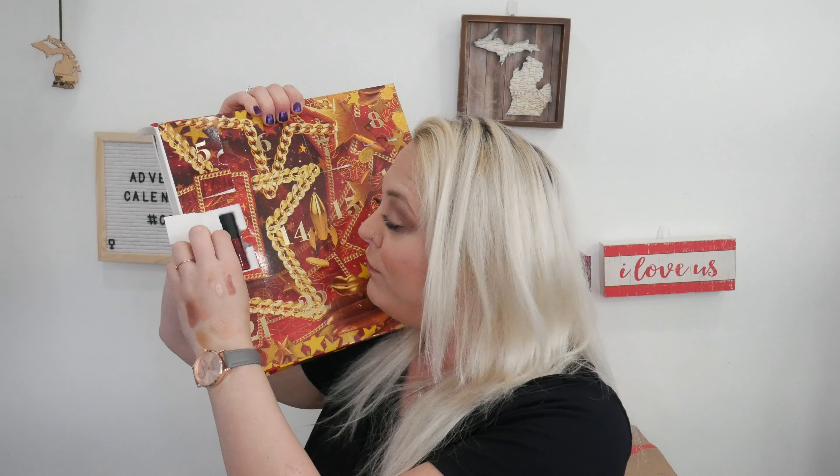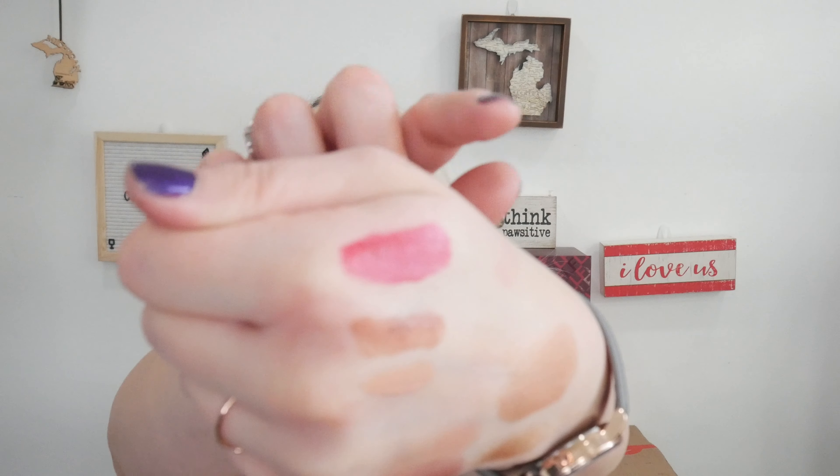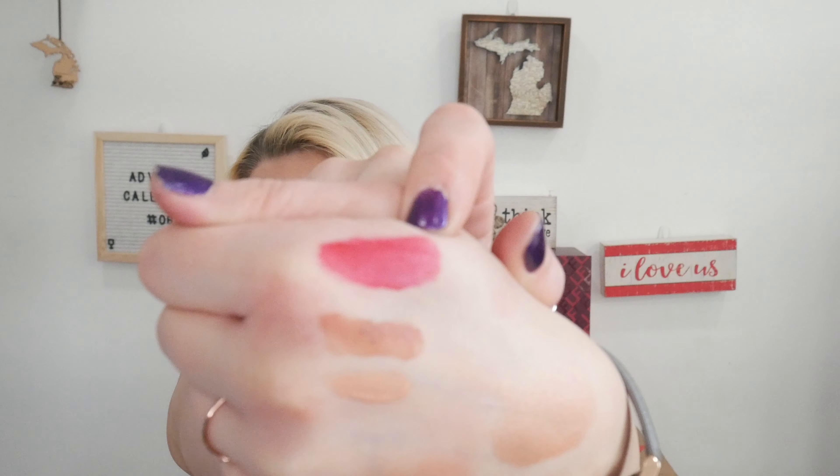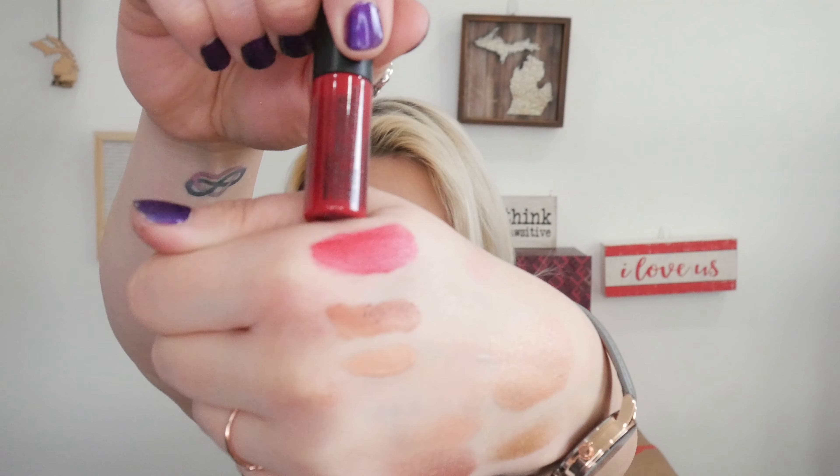Day number thirteen — we have another soft matte lip cream. This is in the shade Monte Carlo. It swatches really sheer — it looks really dark in the container but it's swatching pretty sheer, though it still has some pigment.